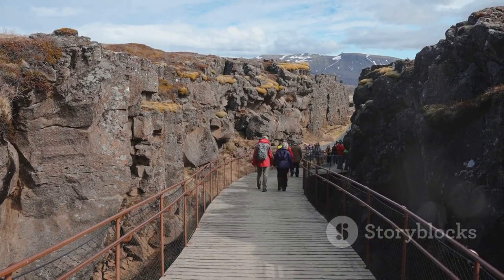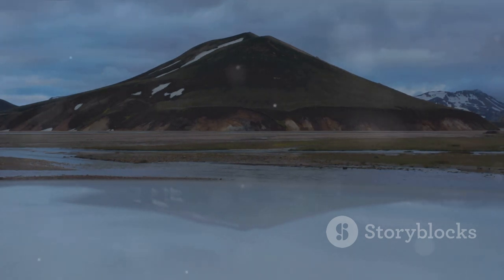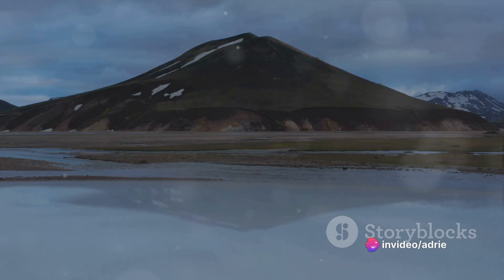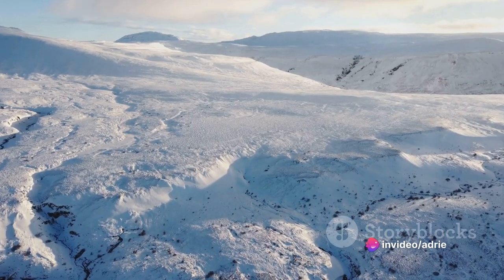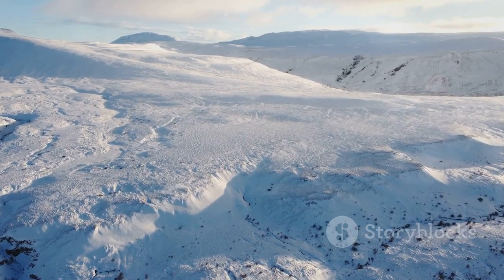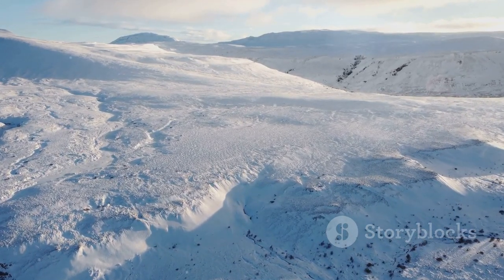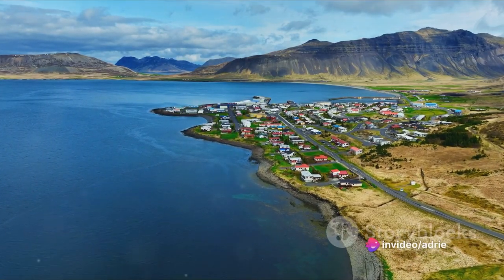Picture this: a land being torn apart, fire spewing from the earth, ice carving the landscape. It's a place of stark contrasts, where the forces of nature are in a constant game of tug-of-war. It's a place where you can witness the earth's raw power and beauty in its purest form. And just like that, amidst fire and molten rock, Iceland was born.